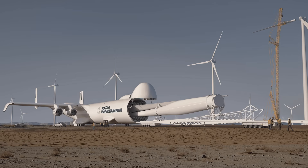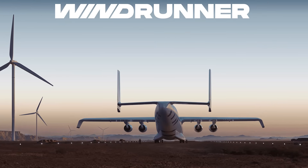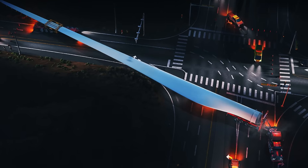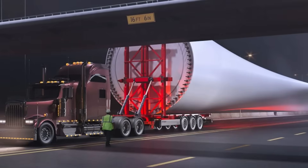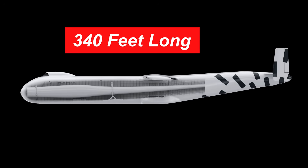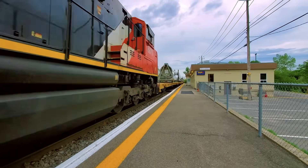And that purpose is in the name: Windrunner. As the world races toward renewable energy, one particular challenge keeps popping up — how do you transport massive wind turbine blades to the remote areas where they're needed most? Some of these blades can stretch over 340 feet long, longer than a football field. Traditional transport methods hit a wall.